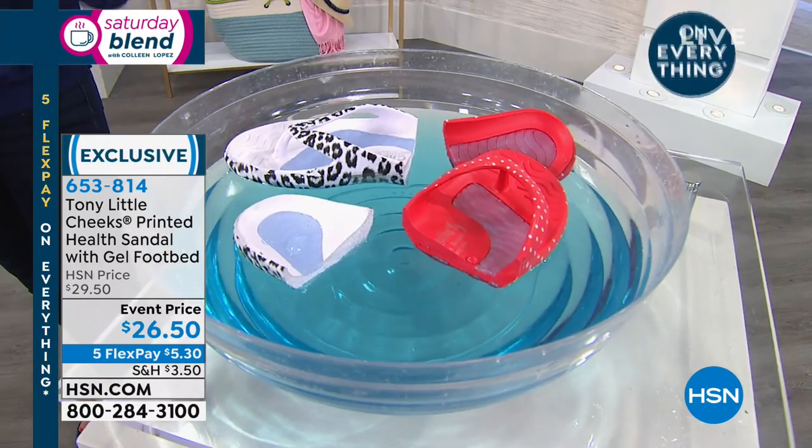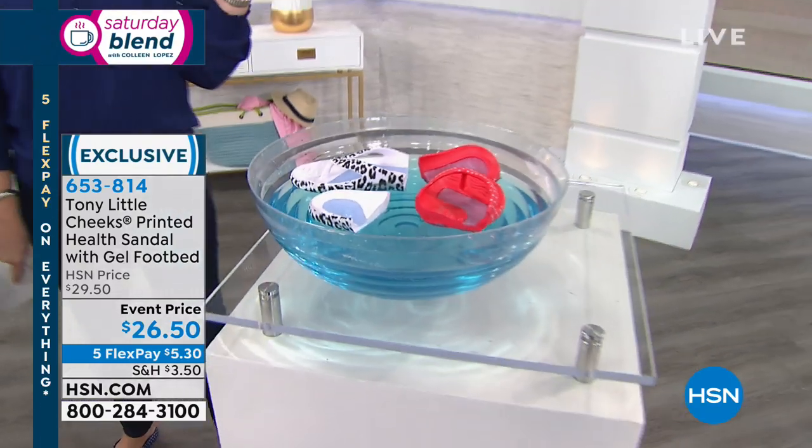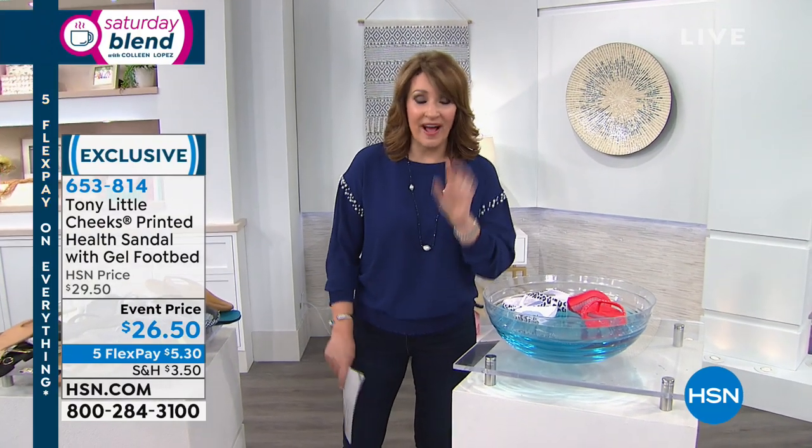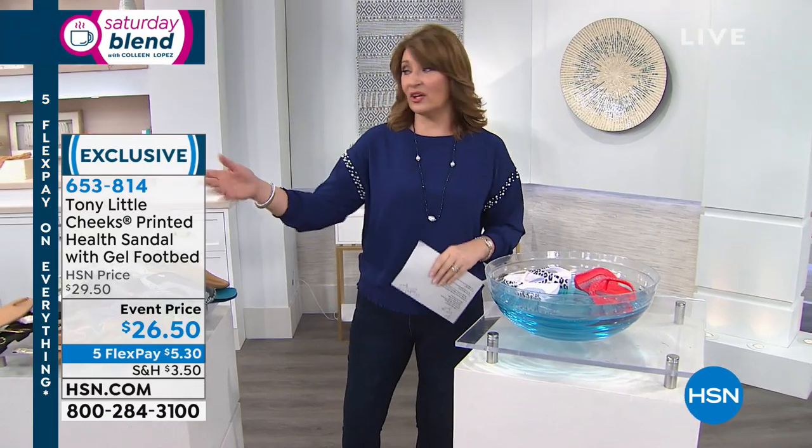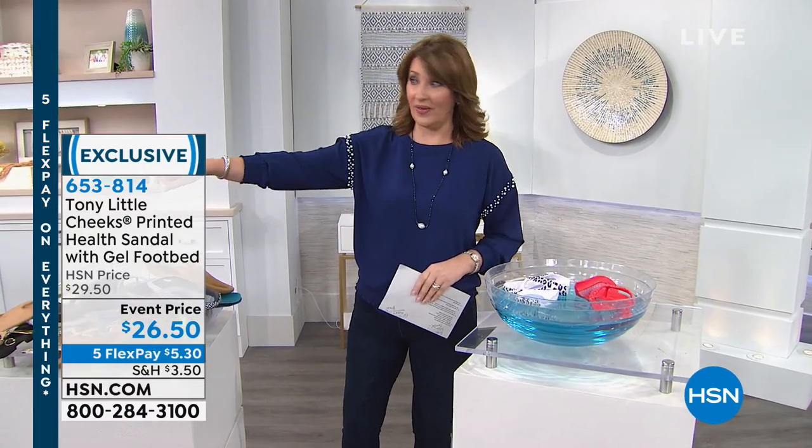We've never done it before where you can spend $5 and get them home — $5.30 on your credit card as the first FlexPay payment. Pick your color — they're all adorable. I love these animal prints, they're brand new. We should show this one more time: the white leopard — how cute is that? — and the tan leopard.